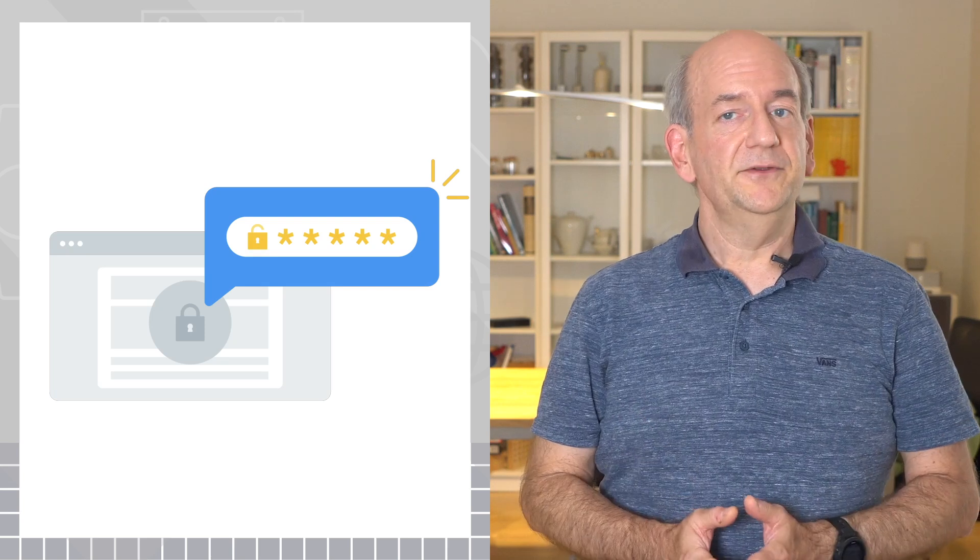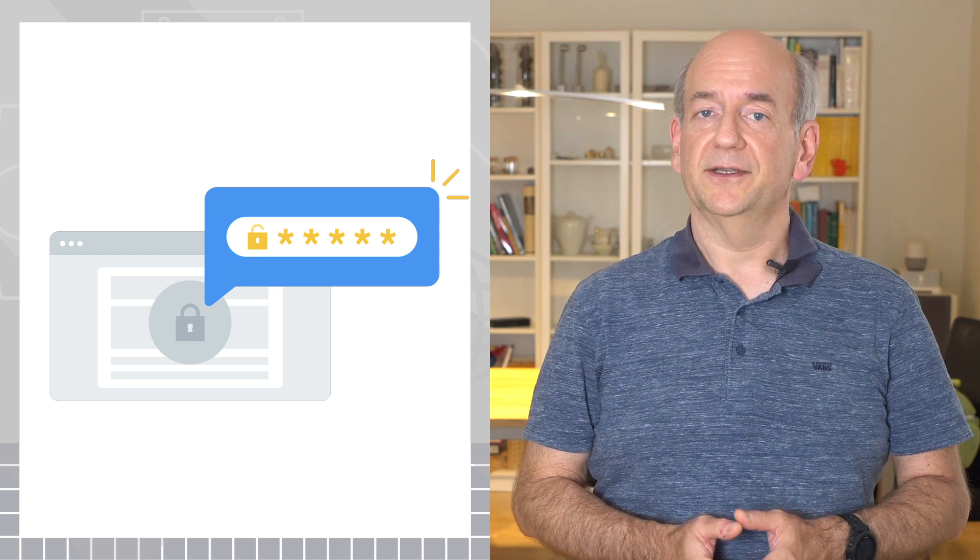Locking a website down with a password is often the best approach if you want to keep your site private. Neither search engines nor random web users would be able to see your content, so it's quite secure.